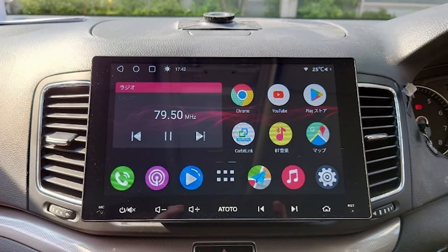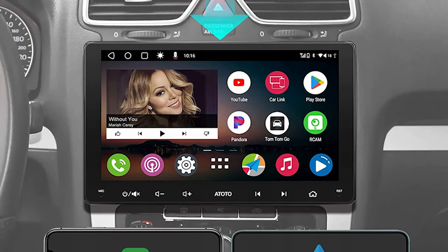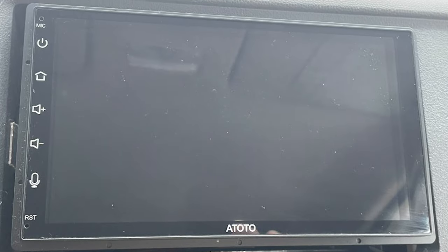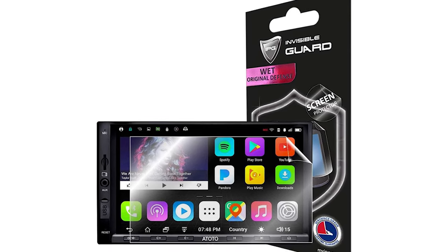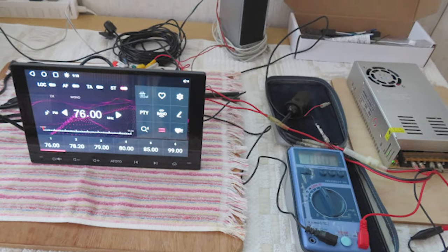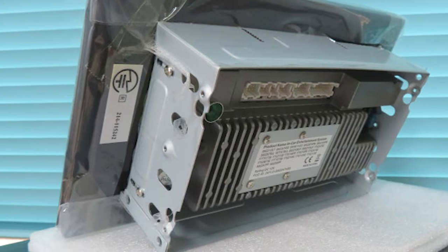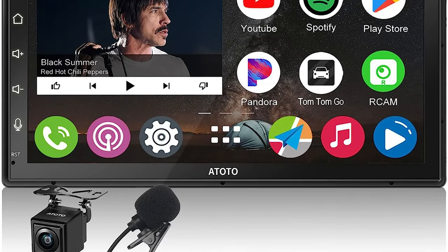The unit is powered by a 12-nanometer Cortex-A53 octa-core processor, ensuring smooth operation of your favorite apps and media players. It's further enhanced with 2GB of RAM and 32GB of internal storage, with an additional microSD slot for expansion. Despite its rich features, the A6 PF remains user-friendly, boasting an intuitive interface and responsive touchscreen. Adjusting EQ modes, entering the multitask menu, or changing screen brightness is made easy with six-touch gestures, ensuring safety by allowing your eyes to stay on the road. Audio quality is top-notch thanks to the built-in amplifier and support for lossless audio formats. Nine EQ modes are available for sound customization, and the volume adjusts automatically as you drive.